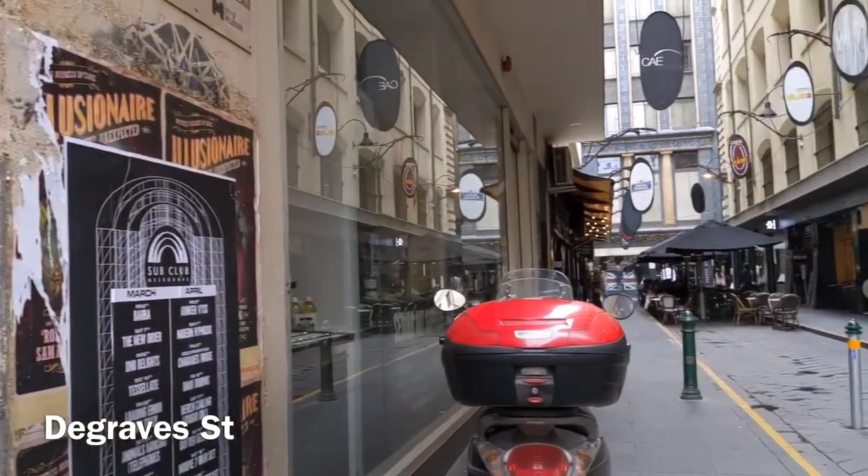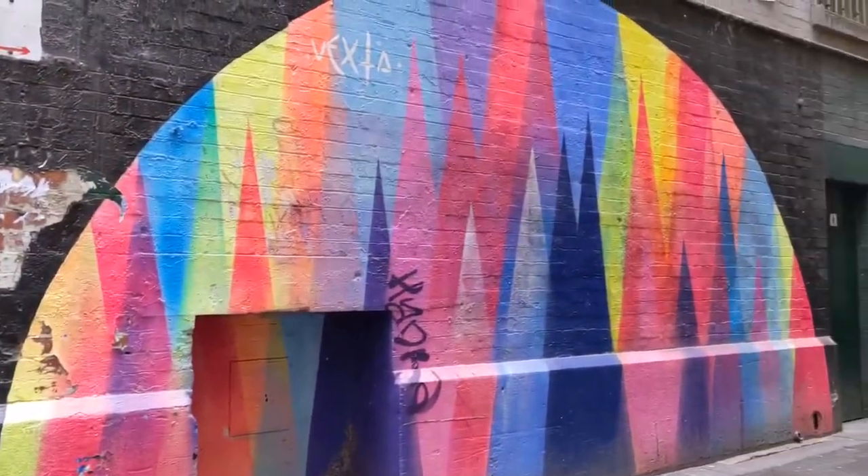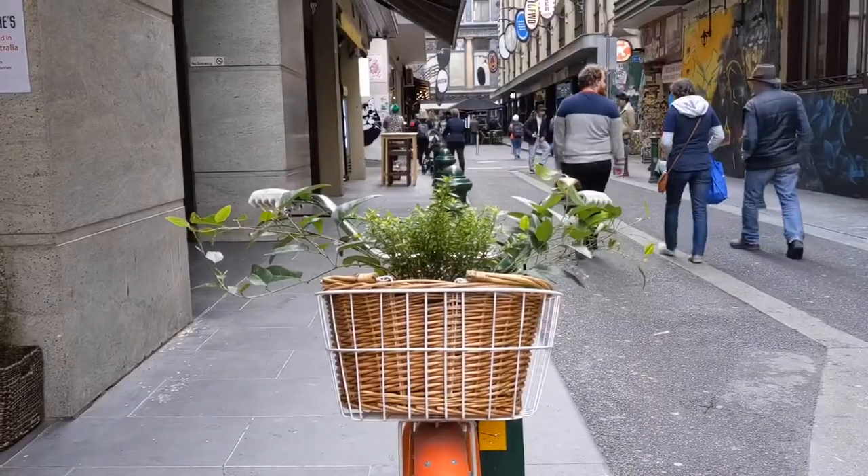Croft Alley — this is another famous laneway in Melbourne. I love to take photos of the street art and also the famous Clementine's bike.